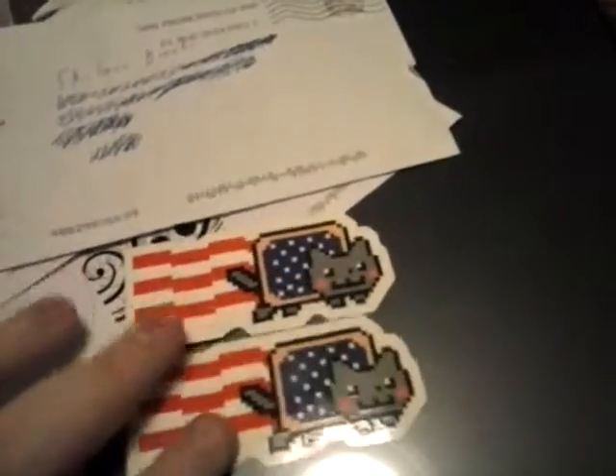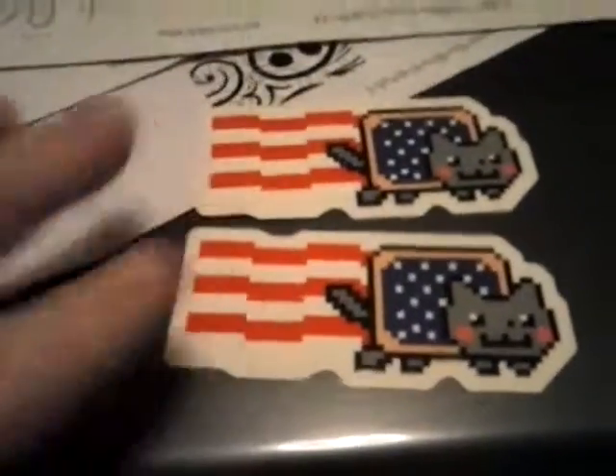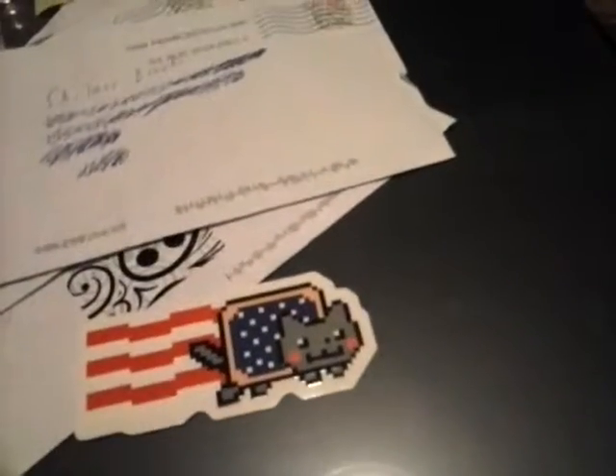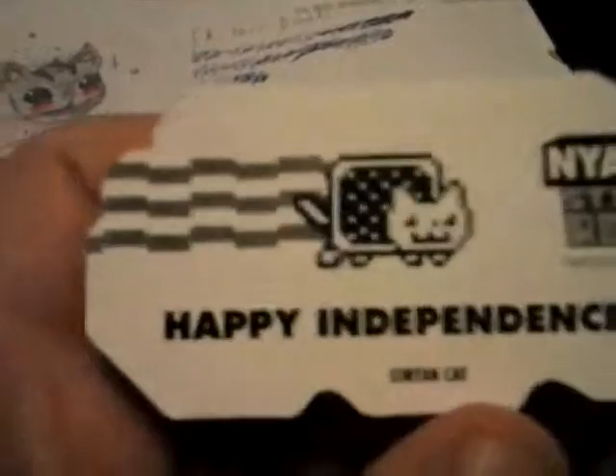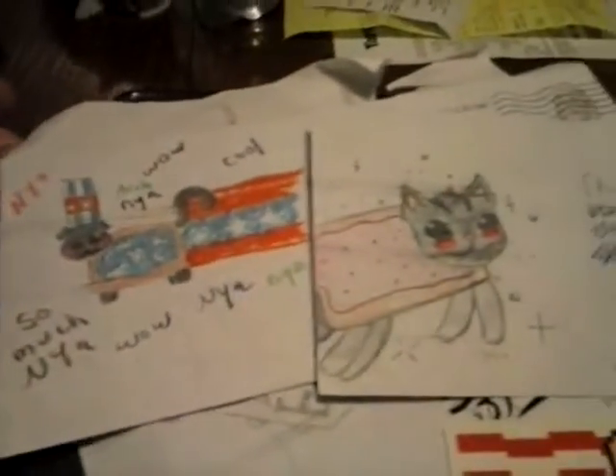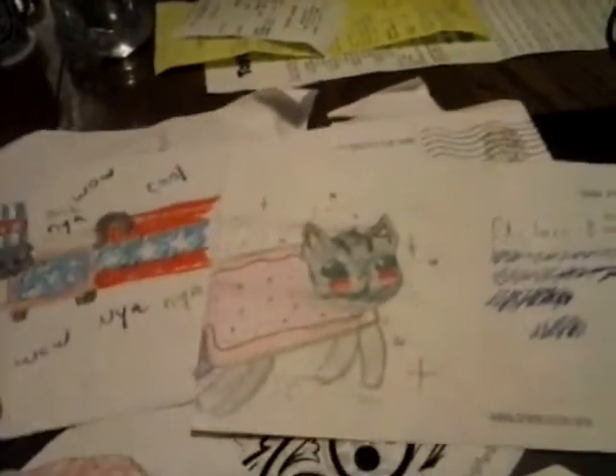Here's what they look like. They are awesome by the way — very high quality, very well made. They are made by StickerRobot.com, and we just wanted to show you that we got these in the mail today, and we wanted to thank StickerRobot and the Nyan Cat for hooking us up.